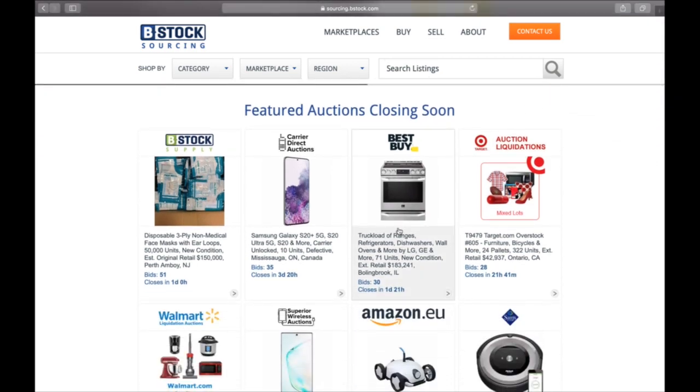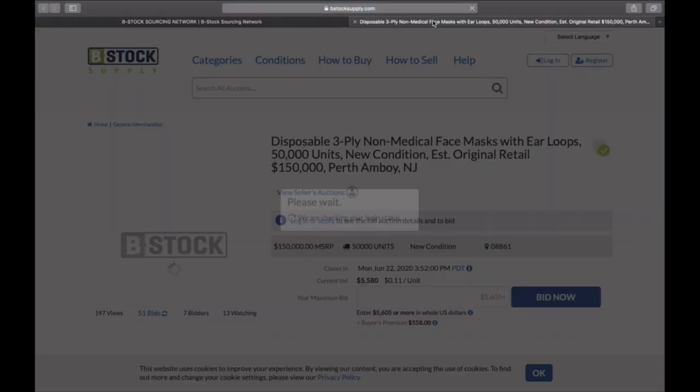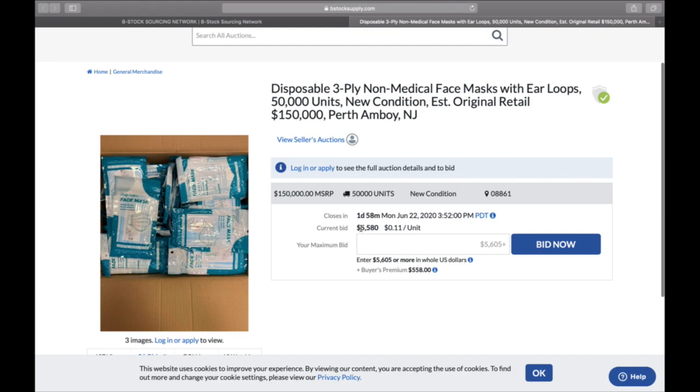They work with the biggest companies in the country. Here's an example lot: disposable three-ply non-medical face masks with ear loops — 50,000 units, original retail $150,000, so three dollars each. It's currently at $5,580. You'd have to bid $56.08, there's a buyer's premium of 10%, plus shipping — so this one is going to end up costing seven to eight thousand dollars or more.